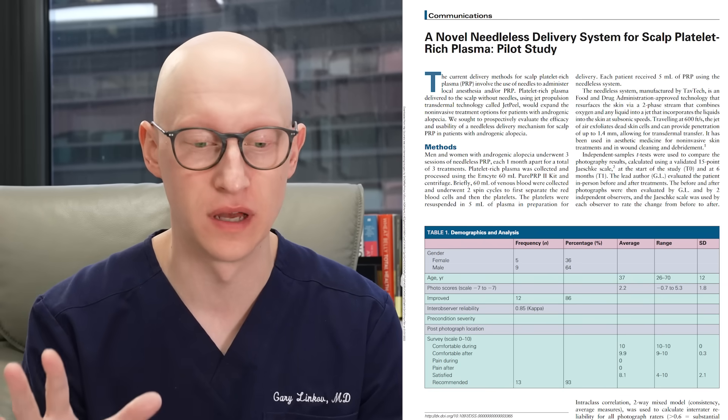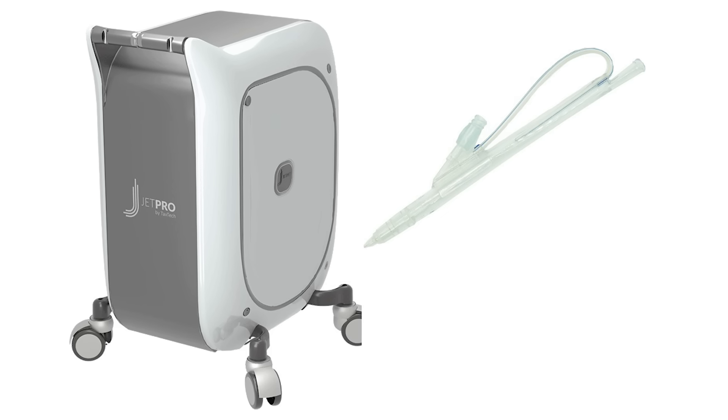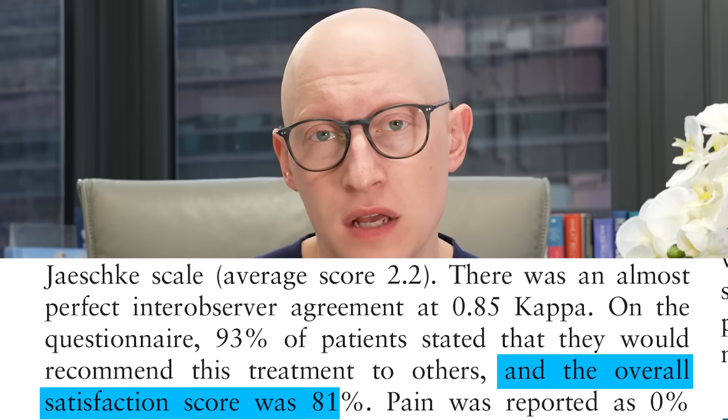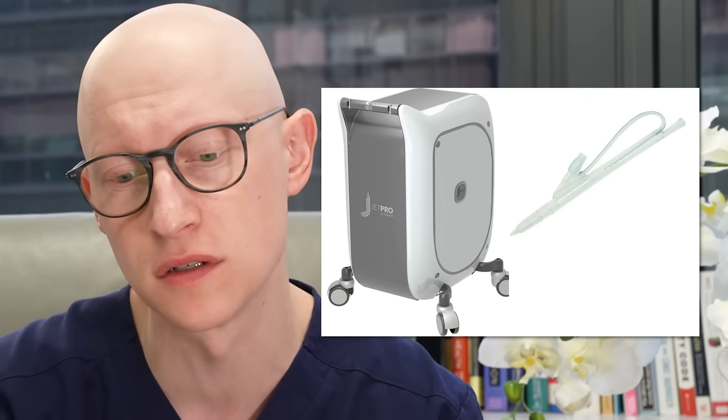The jet peel needleless PRP study, which I published in 2021, uses a machine that combines oxygen with liquid into a jet that incorporates the solution into the skin through micro-channels at subsonic speeds. In this pilot study of 14 patients, 86% showed improvement in overall hair restoration based on standardized photo scales, 93% said they would recommend the treatment to others, and the overall satisfaction score was 81%. The technique is showing a lot of promise, and many patients come to my practice asking for it.